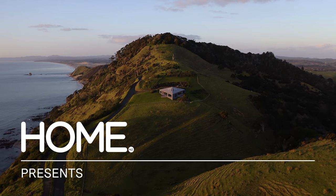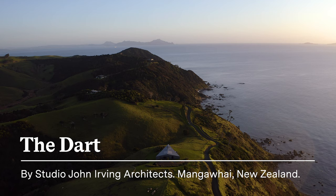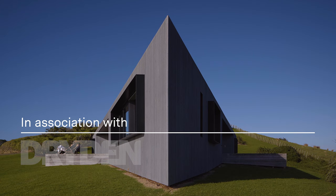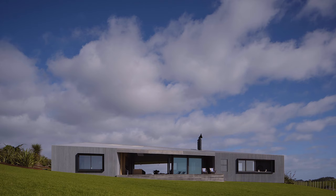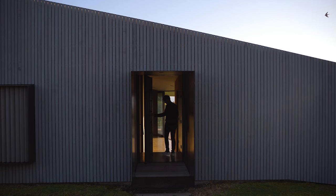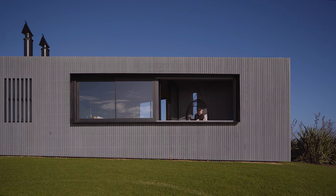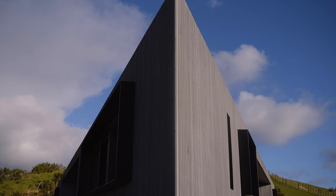We use cedar here in a lot of our coastal projects because it is such a durable product. Externally we coated it with an oil-based finish because we wanted to get that driftwood type look straight off the bat and not wait for that weathering to occur and to protect the wood.